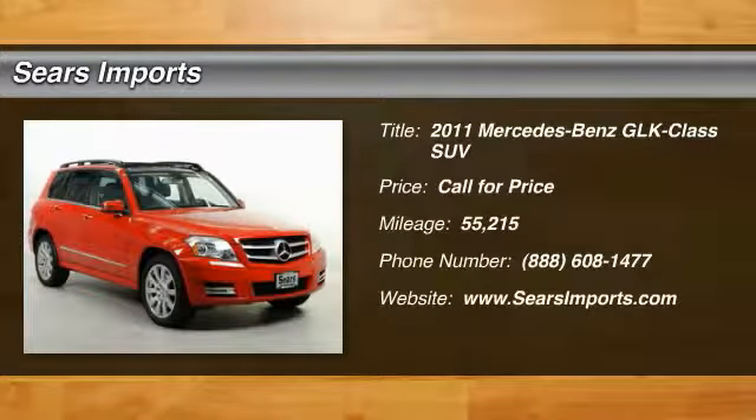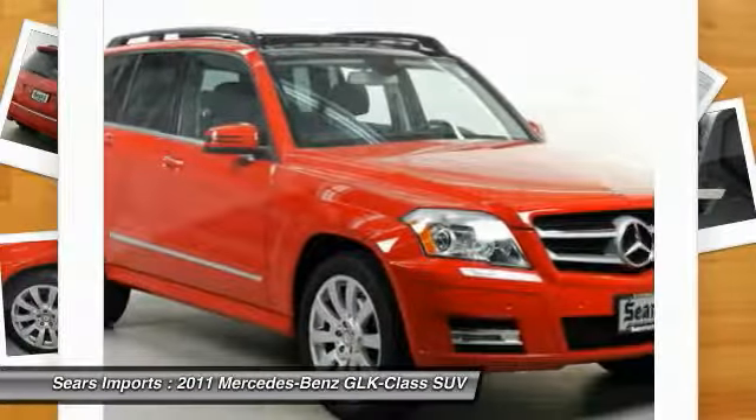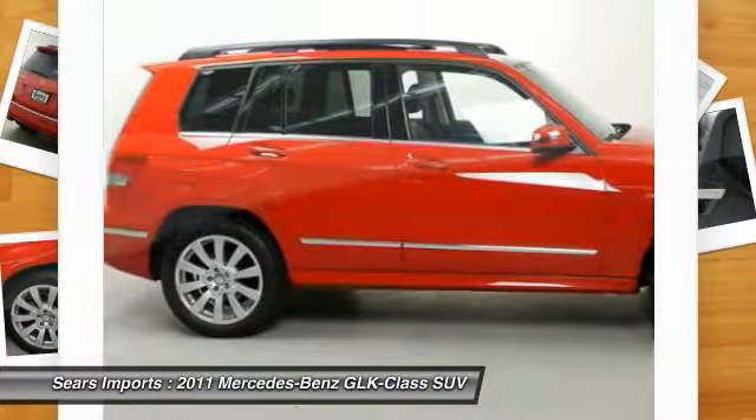2011 GLK class. Based on the C-Class, the GLK joins the small upscale SUV class. Its smooth 268 horsepower 3.5 liter V6 delivers quick acceleration.